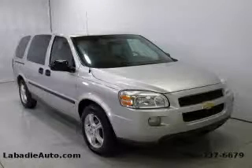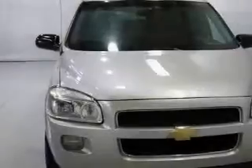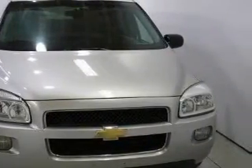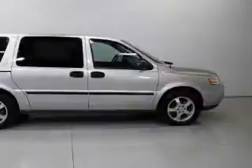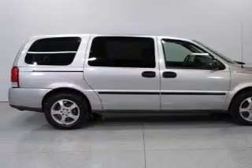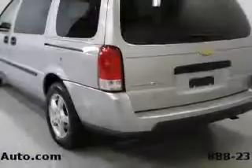This is a 2007 Chevrolet Uplander designed with features that accommodate. Among the many superb features on this Chevrolet there are power windows, air conditioning, a CD player, an anti-lock braking system, a traction control system, and this vehicle has just over 60,000 miles.